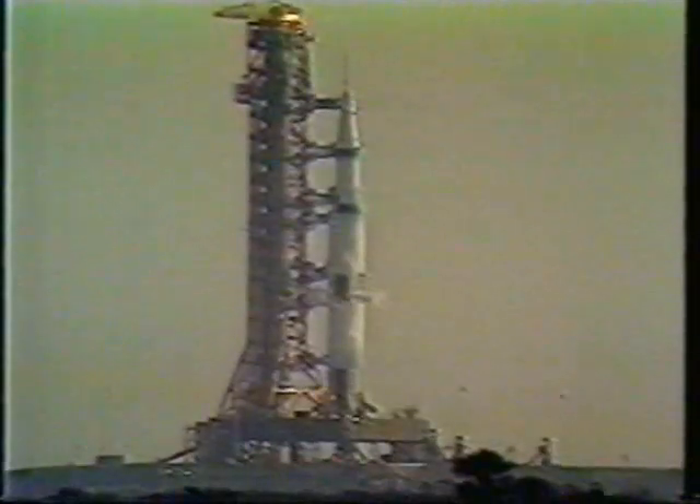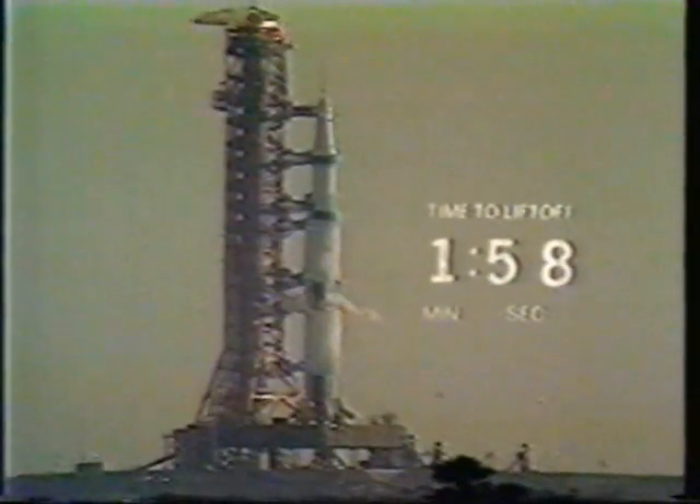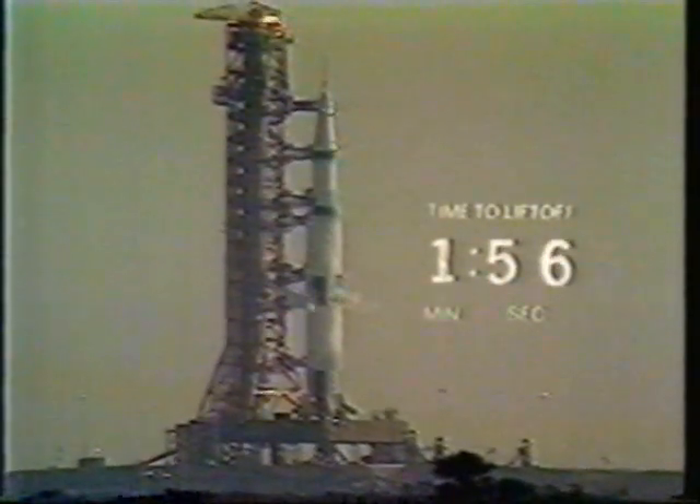First stage preparations are completed. Two minutes, 15 seconds, and counting. The tanks continuing to pressurize in the vehicle. Not as many reports coming now as we all stand by in the launch vehicle test conductor's channel. Coming up on the two-minute mark on the Apollo 8 mission. Two minutes and counting. We are still proceeding.